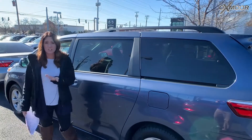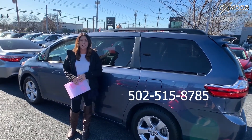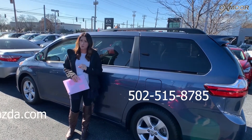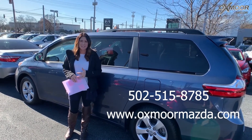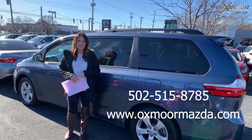If you guys have any questions, please feel free to let us know. The best phone number is 502-515-8785. Also, make sure to check out our new express tour on our website, which is at oxfordmazda.com. I'll have a link to each one I just went over in the comments. Thanks, guys. I'll see y'all soon.